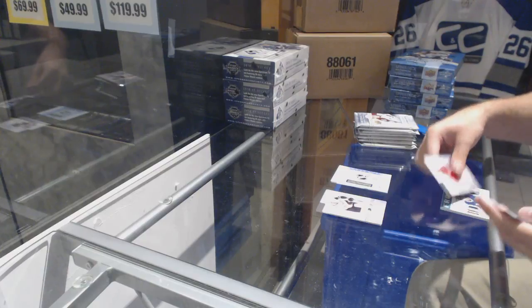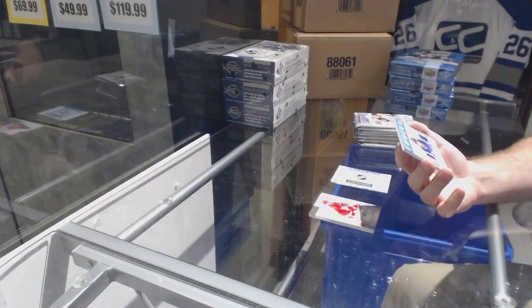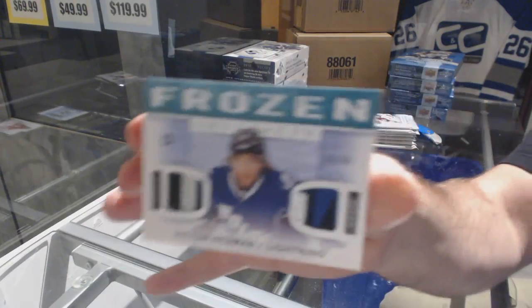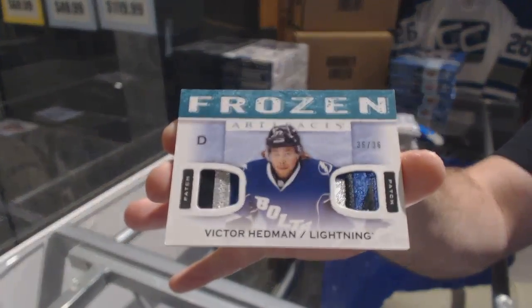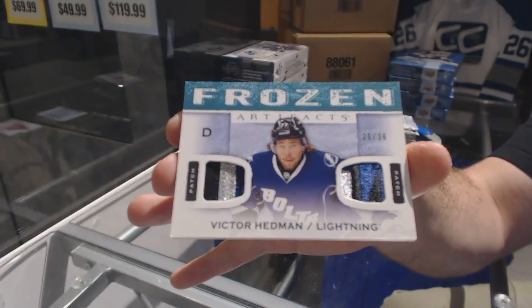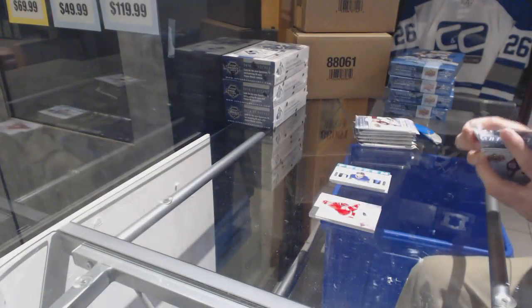Ooh, pretty. Number 36 of 36, dual patch of Victor Hedman. 36 of 36 — Victor Hedman. That is pretty. Nice swatches too.